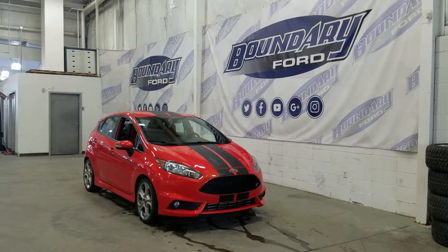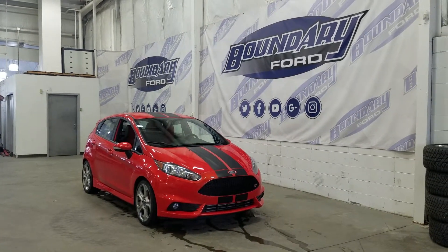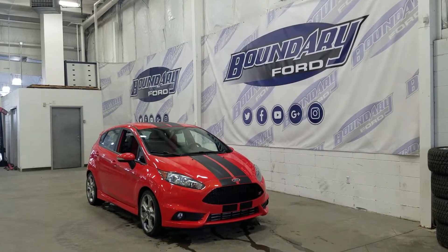Welcome to Boundary Ford, located at 2502 50th Avenue in the Lloydminster border city. Today we're checking out this beautiful pre-owned 2015 Ford Fiesta ST with the 400A package.